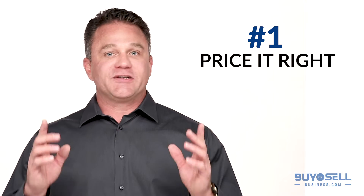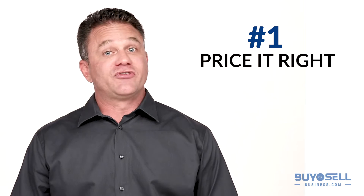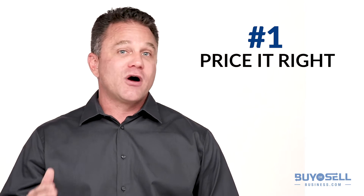Number one, price it right. If you price your business too high, you will not attract serious buyers. Price it too low and you're throwing away a lot of hard-earned money.